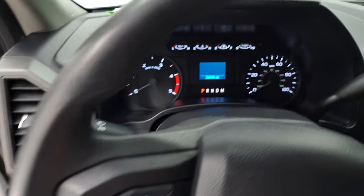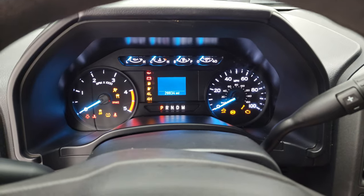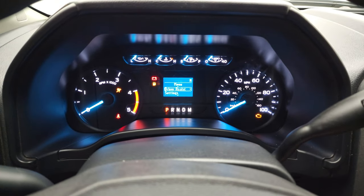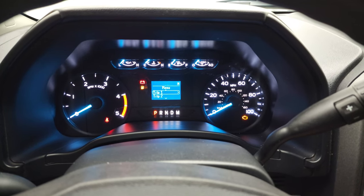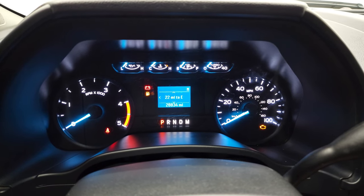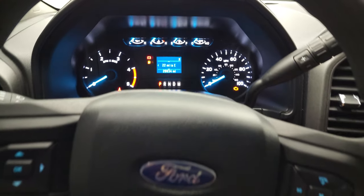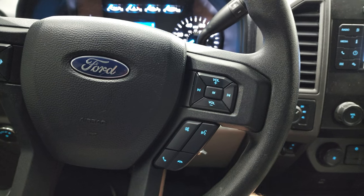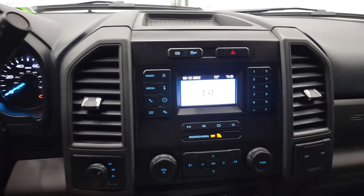We'll hop inside and check out the miles, the radio, and everything this truck has to offer on the interior. This one has 28,834 miles. You also get a compass display on there, and the instrument cluster is very nice and clean. Information center controls on the left, Bluetooth and audio controls on the right. There is your 10-speed automatic transmission shifter with the optional tap shift.